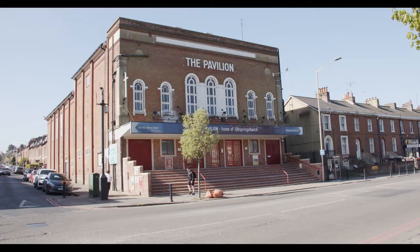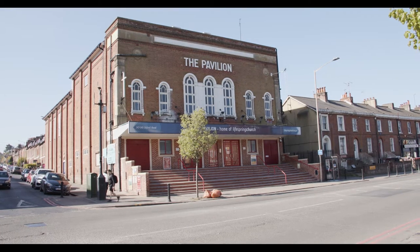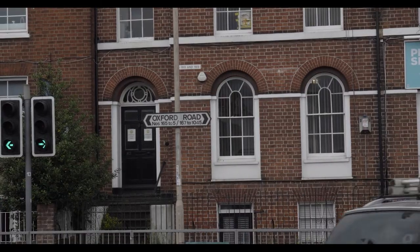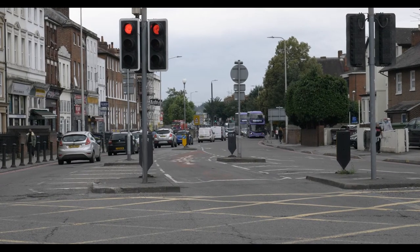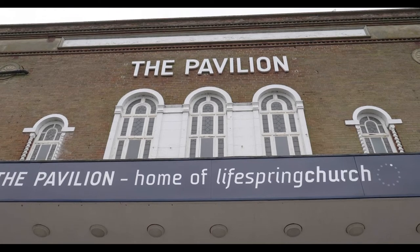We're here at the Pavilion on the Oxford Road, which is now the Life Spring Church. Its site was first developed in the mid-19th century as the Clyde House School, which catered for young ladies of what was then Reading's most affluent neighbourhood. Later, in 1929, the Pavilion Cinema was opened. It closed in 1979, became a bingo hall and then a snooker hall. In April 2012, the Life Spring Church bought the property and restored it to its former Art Nouveau glory.